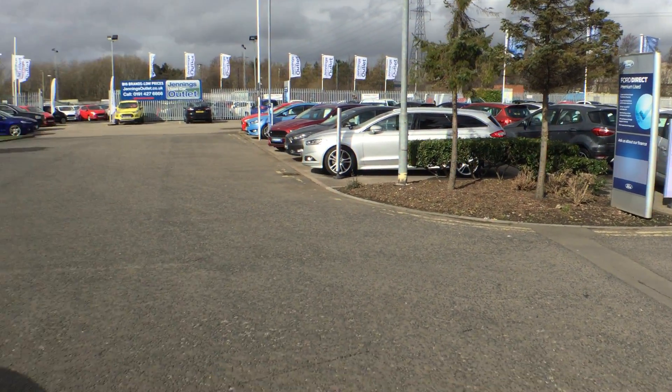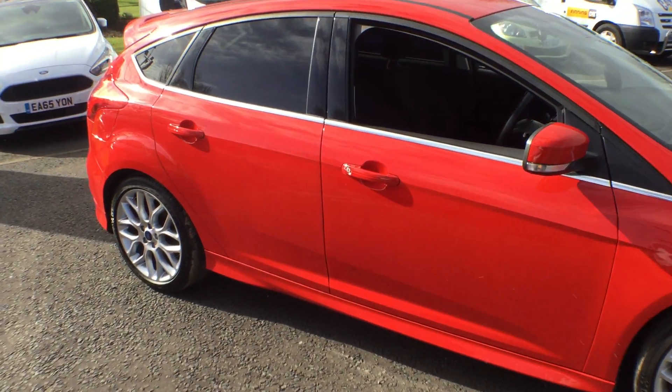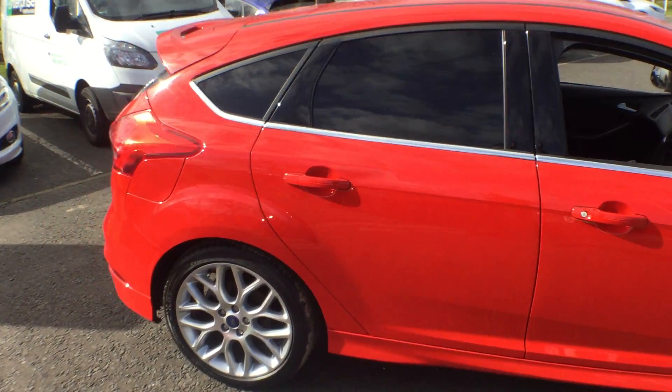Jennings Ford. Here we have a 64 plate Focus ZTEC S, 1 litre EcoBoost, 125bhp.